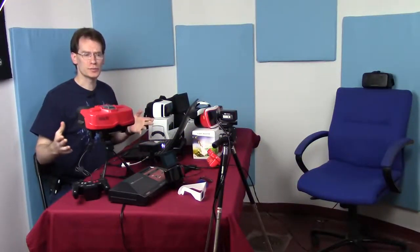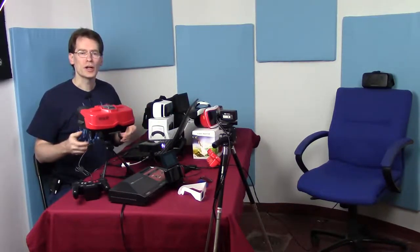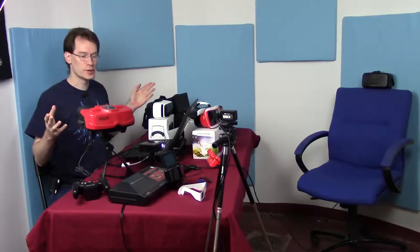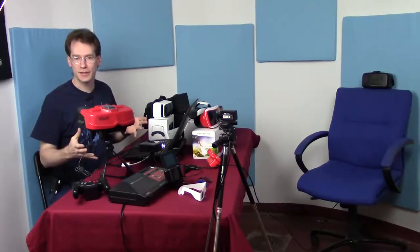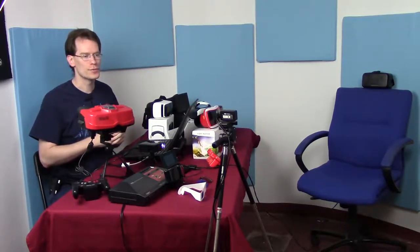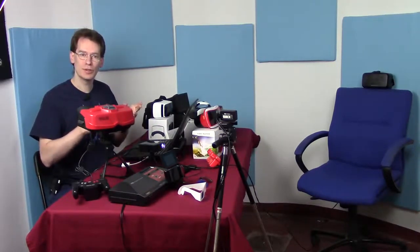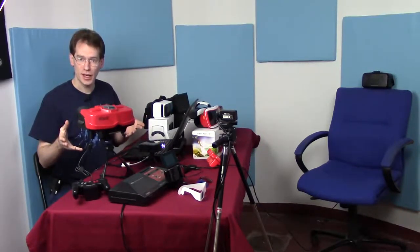Good morning everybody and welcome. It's been a little while since I've uploaded a video, and this is why - I've been working on this. It is a stereoscopics display that I've been working on for the museum. Stereoscopics being the science of using two different images, one for each eye, to fake a 3D image.